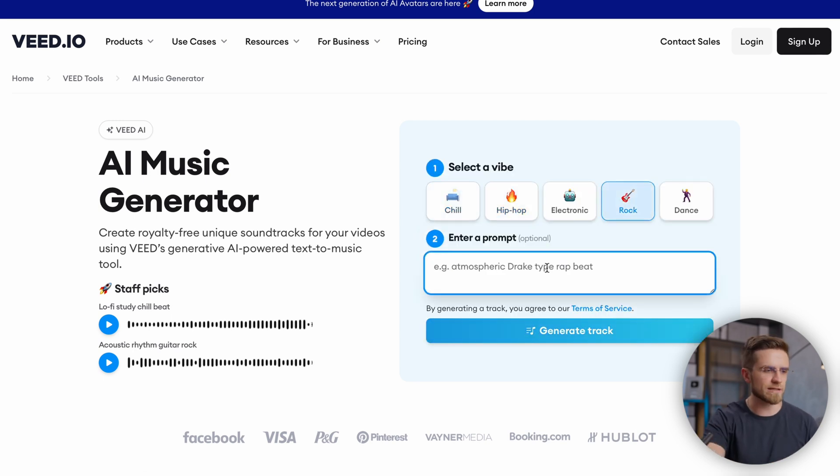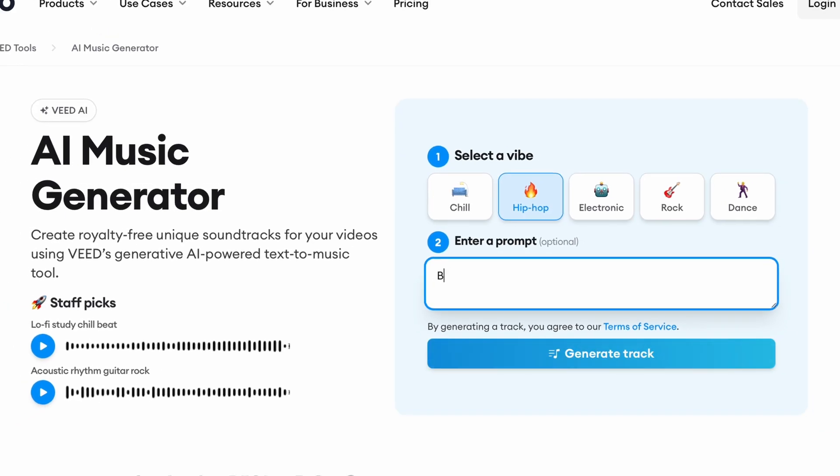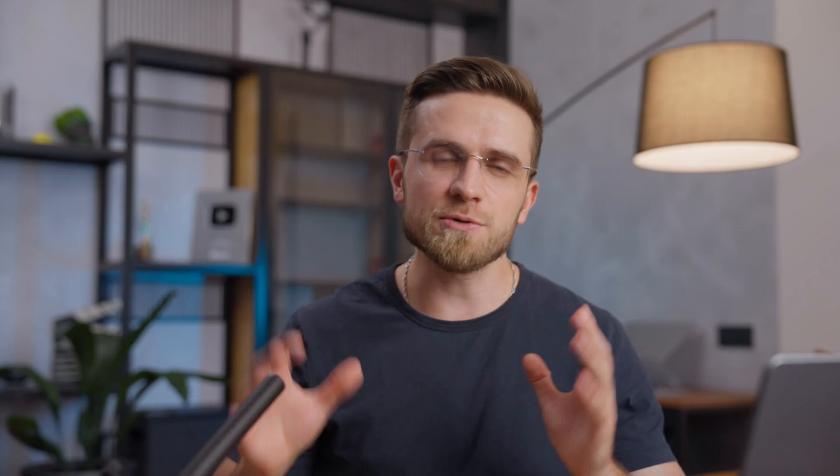Here are a couple more examples. I'll select Electronic and ask for a club track with a slow start, climax, and a dynamic ending. In this case, the audio slightly falls short of the expectations. This AI doesn't like complex requests, so try to be as straightforward as possible. The best approach I found is to mention a reference track to follow. So when I change the club music request to a Daft Punk style track, the result is much more interesting. Give this service a try in your free time, click around, try different prompts, and I'm sure you will create something perfect for your videos.